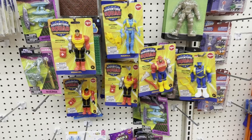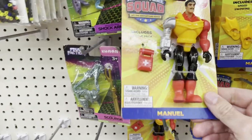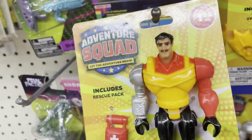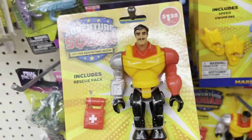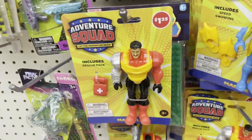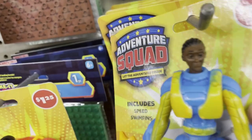Hey guys, welcome back to the channel. Today we have the Adventure Squad new action figure line at Dollar Tree, and I kind of hate it. I hate it because Final Faction is such a cool line, and I feel like they're just going to go away from it and give us these little Fisher-Price looking goofy toys.